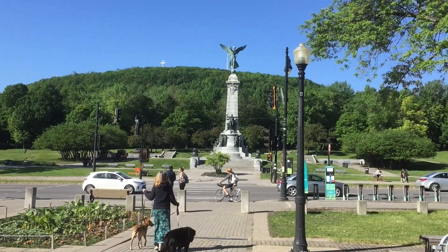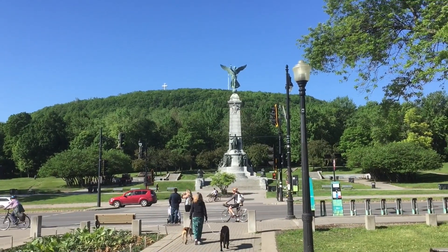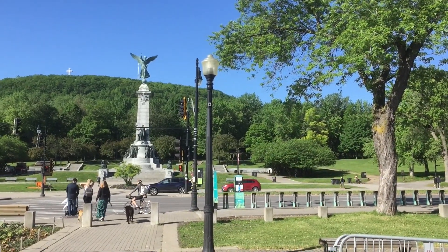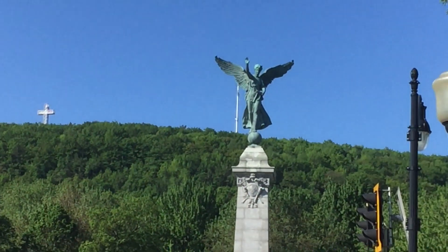Good morning. Today is Wednesday, 2019. I'm back here in Gantt Park, up at Mono Royale — the oldest parking, I think, in Canada.